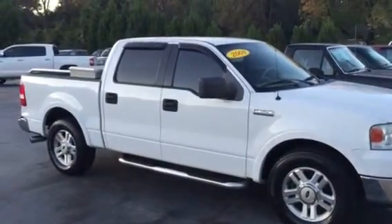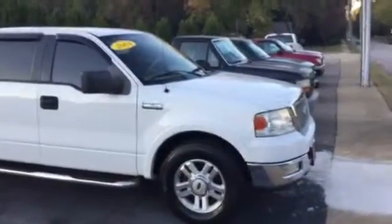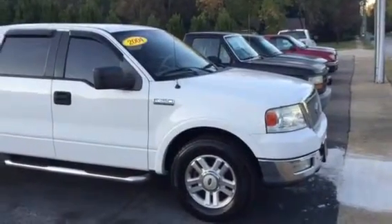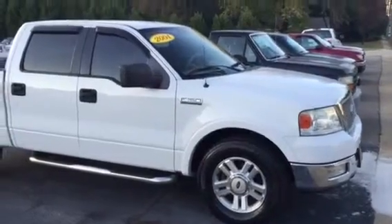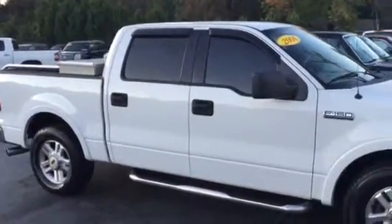Hey Michael, good afternoon. This is Bobby Sabia here at LaGrange Toyota. Want to take a minute here and walk you around this 2004 Ford F-150 Lariat Edition — it has the 5.4 liter Triton engine.